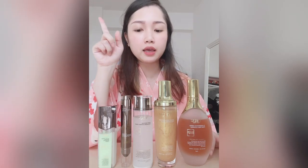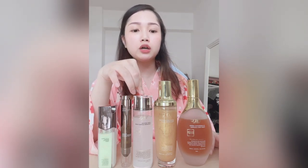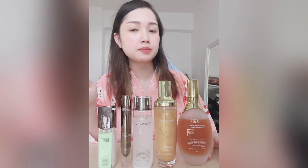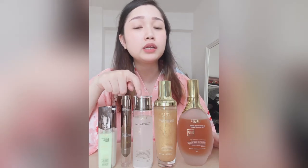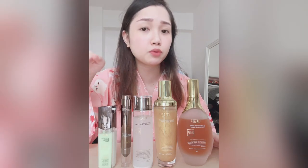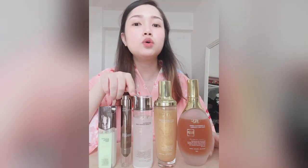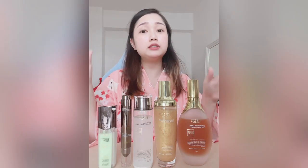Next is the toner, which you use after cleansing and masking. The bubble mask is used two to three times a week, but the other products I use daily, almost twice a day whenever I wash my face. For the toner, they actually have three different types — the whitening toner, the royal jelly toner, and one for sensitive skin, which I think is the green one. I went with the whitening toner.